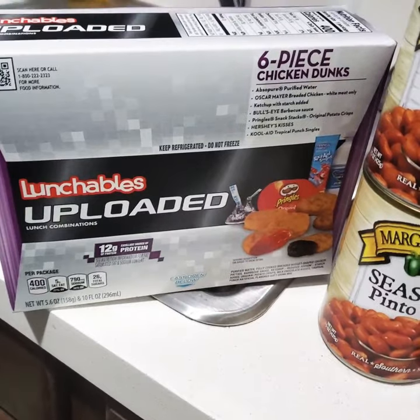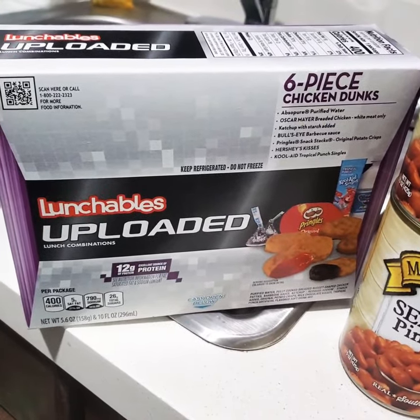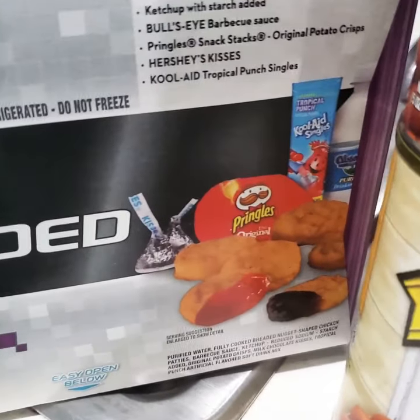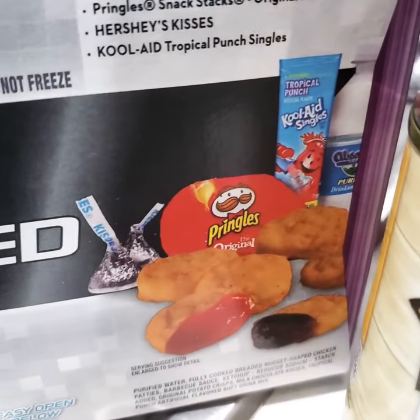The first item I have is Munchable Uploader, you guys. It's a six-piece chicken dunks with Pringles and Kool-Aid.